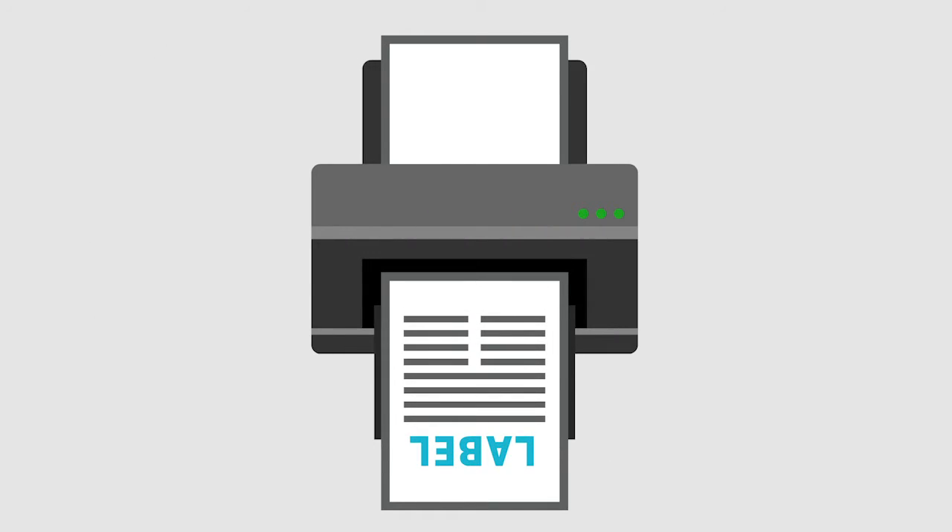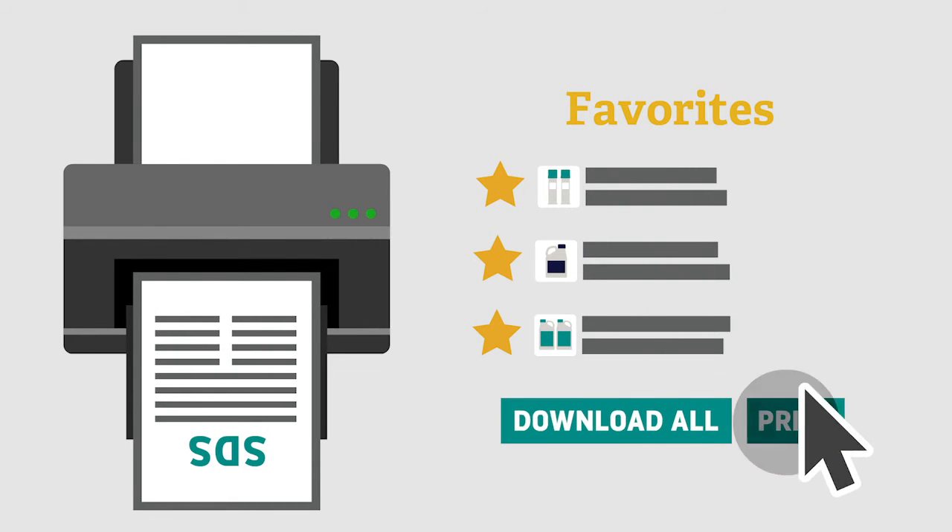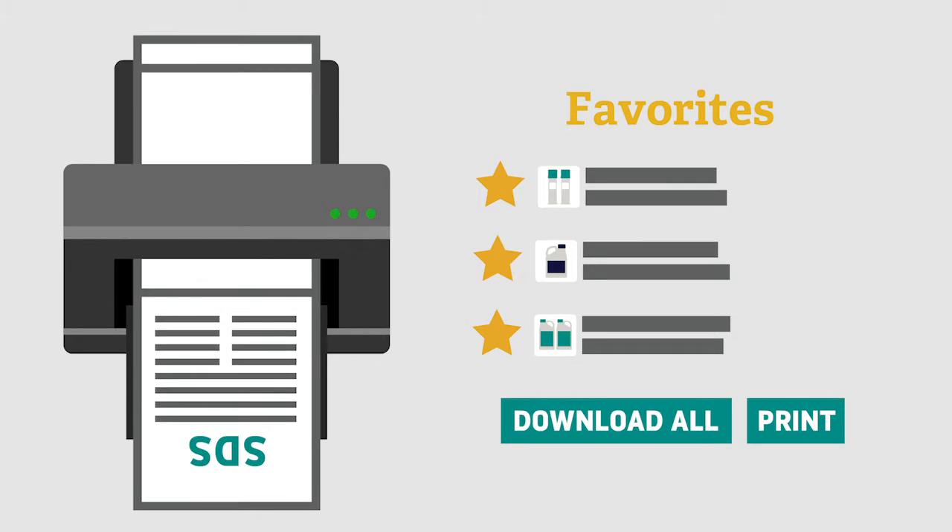And instead of manually hunting and printing labels one by one, you can print complete sets of labels in no time. When you're in your favorites list, just click Download All and print as many copies as you need.